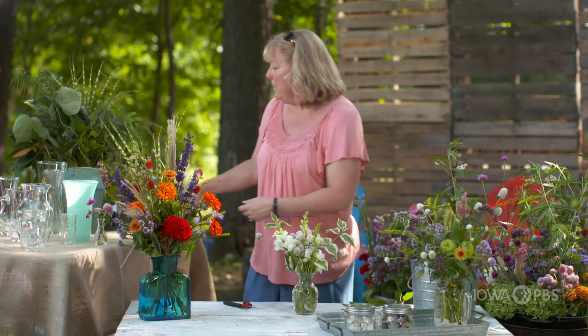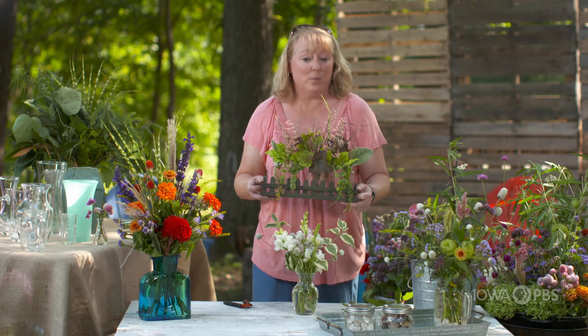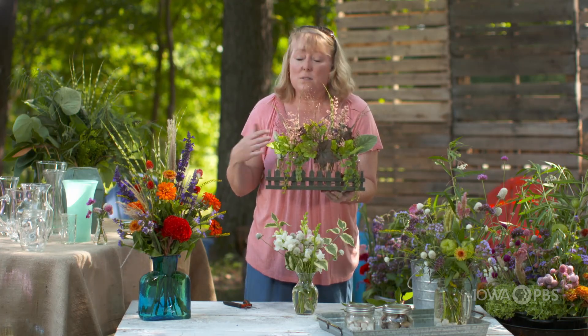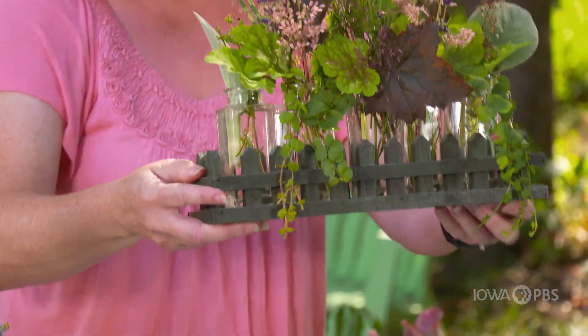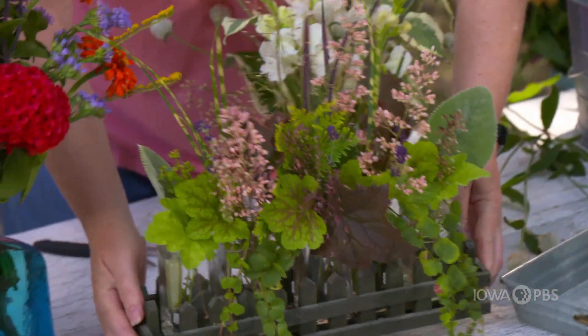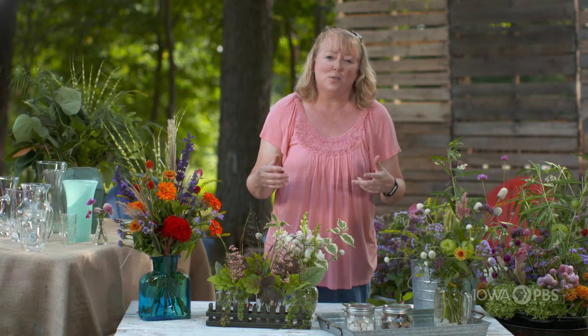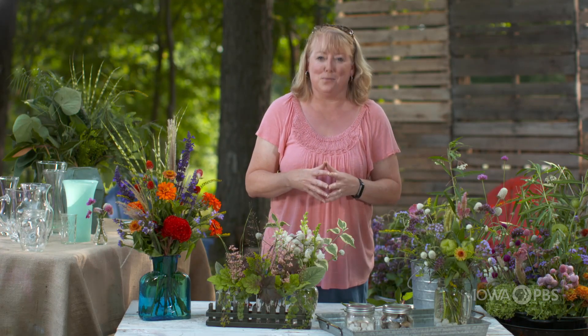When you look for things in your garden, wander around and just select things that are blooming. You could often do something that's very simple in just mason jars with the things that are blooming in your garden, and not really spend a lot of time actually arranging it — which is kind of a nice way to do it. Go explore your garden, find things that are blooming, look for flowers, look for foliage, and then assemble your own bouquets because you can have a lot of fun with it.